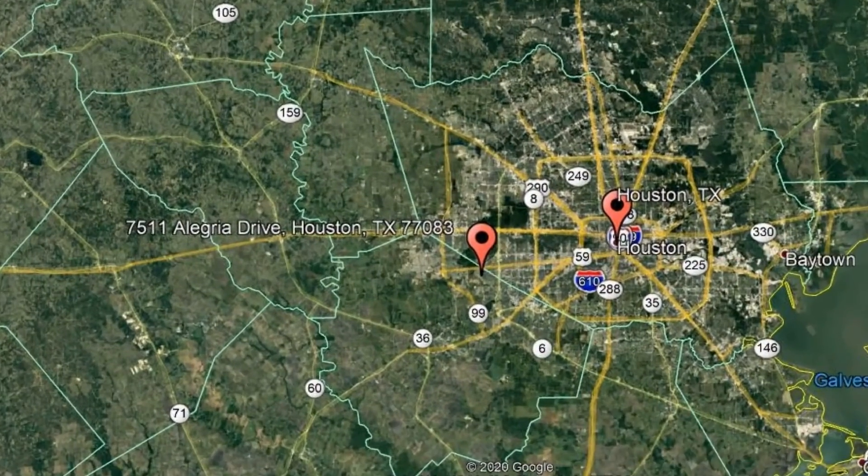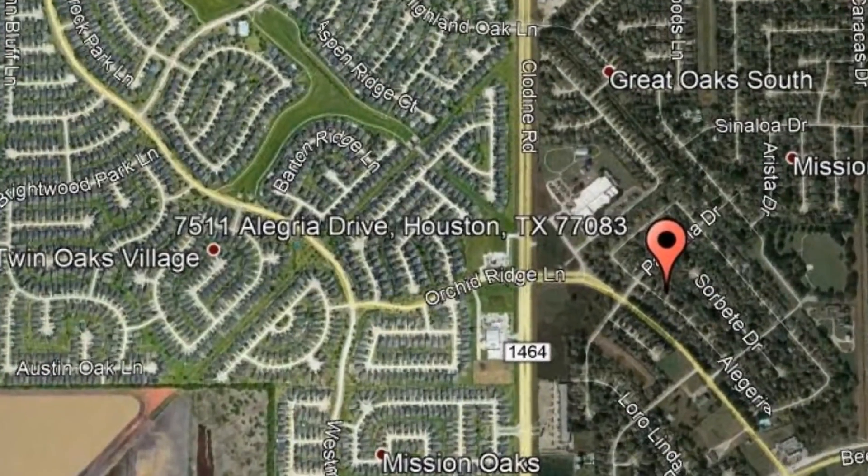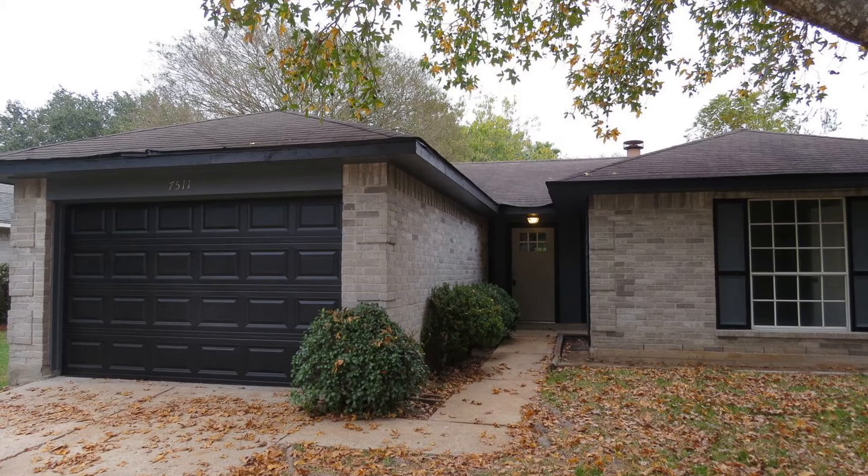Check out this available property and make it yours today. 7511 Alegria Drive, Houston, Texas. Take a look at this cozy 3-bedroom home in the Fort Bend area.